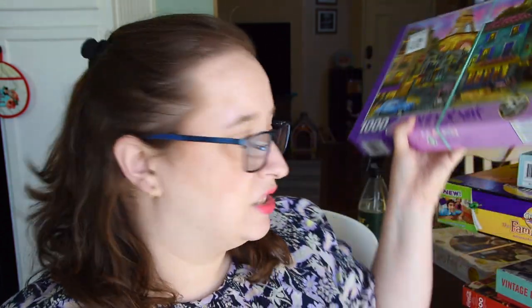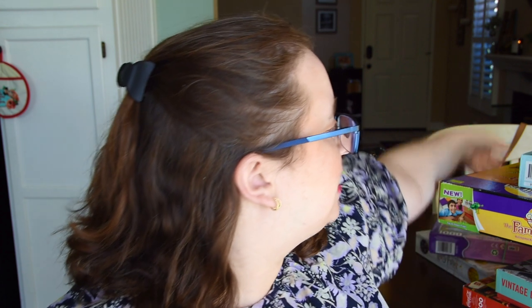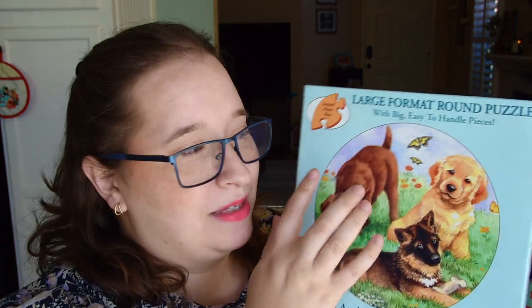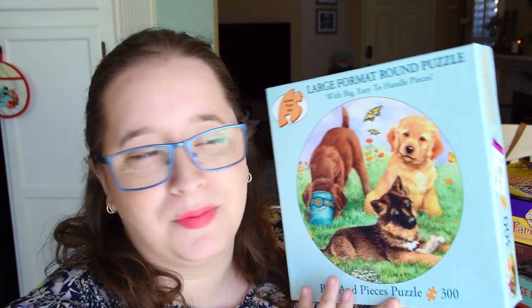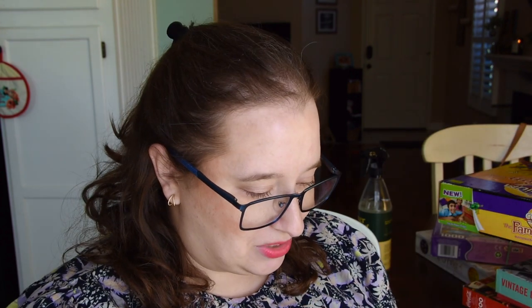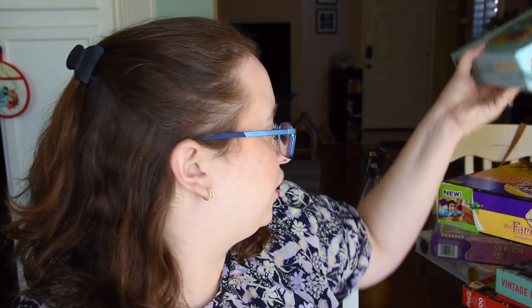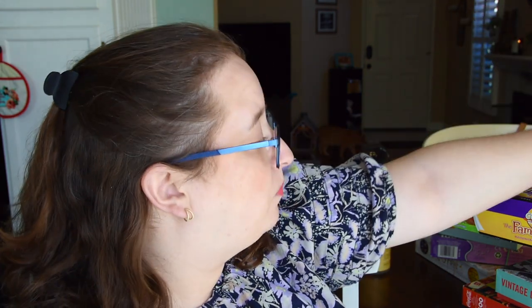The next one is a Bits and Pieces puzzle — it was $4.99. Both the Springbok and Harry Potter were $5.99. This Bits and Pieces one is another circular puzzle and it looks like it has jumbo-sized pieces — the box says 'big, easy-to-handle pieces, large format round puzzle.' It's only 300 pieces, which I like because you can quickly finish it watching a TV show. It has three puppies — one getting into mischief, one with a bone — and it's really cute. A 300-piece circular puzzle just sounds like a fun one to do.